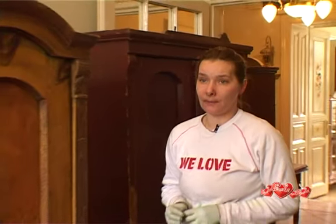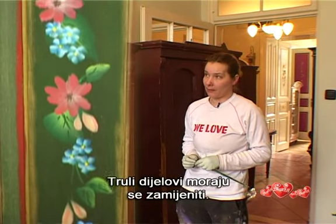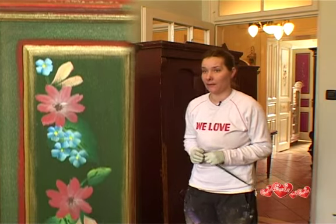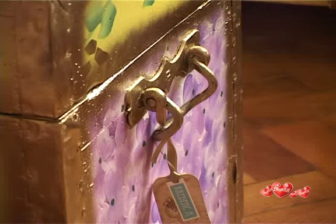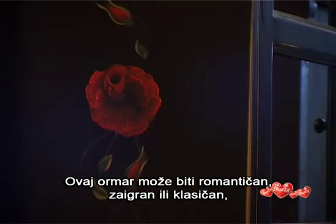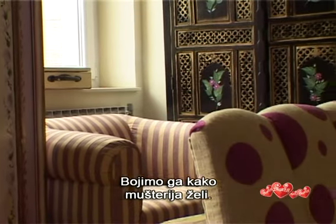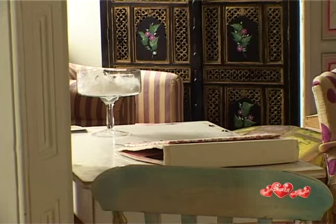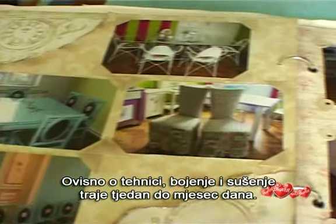Ornella is helped by Teja Jurkovic. When we get a wardrobe like this one, we need to do some carpentry. Any rotten parts must be replaced. Then it's time to paint them. This wardrobe can be romantic, playful, or classic, depending on the room where it will stand. We paint it as the client wants it. Depending on the technique, painting and drying takes between a week and a month.